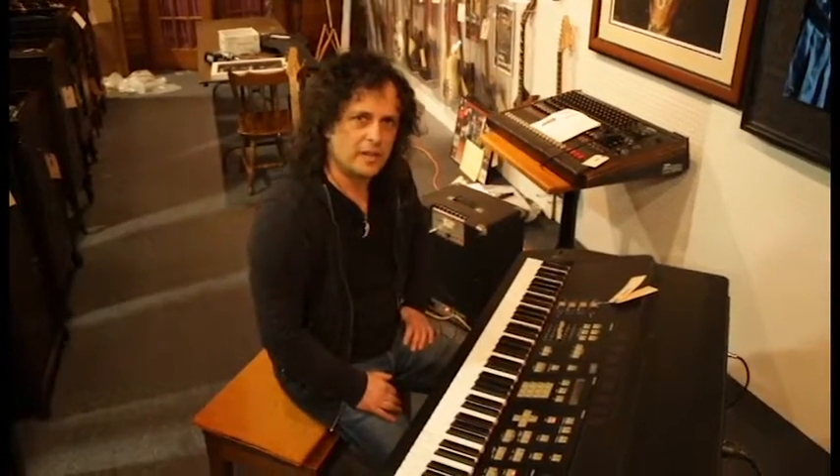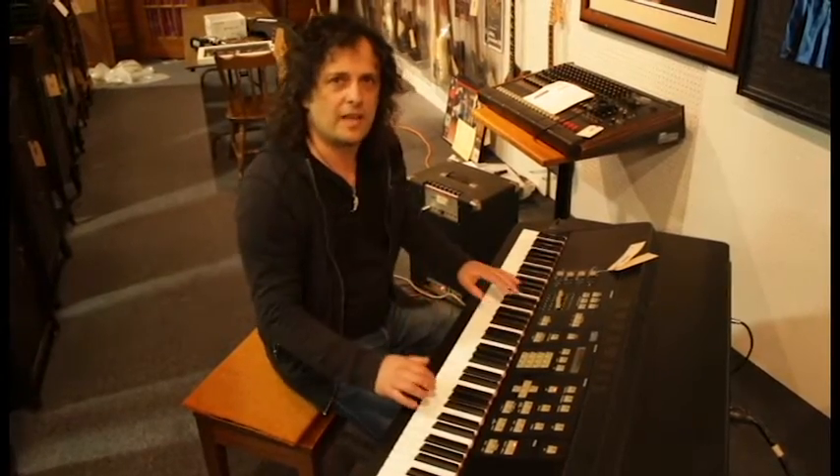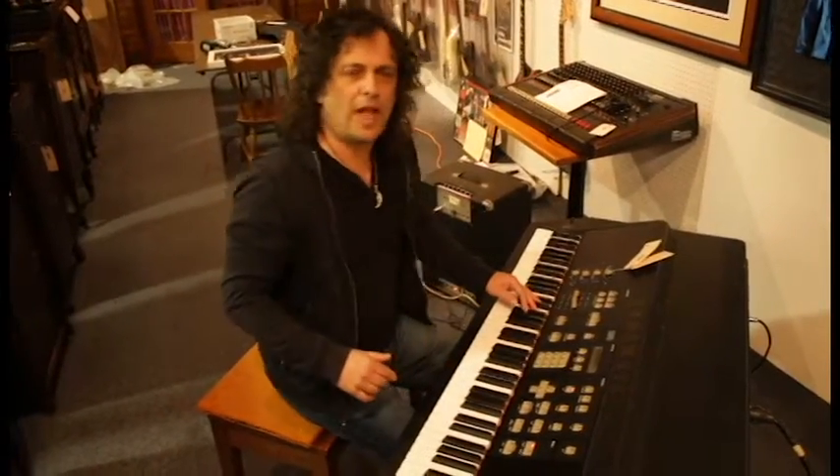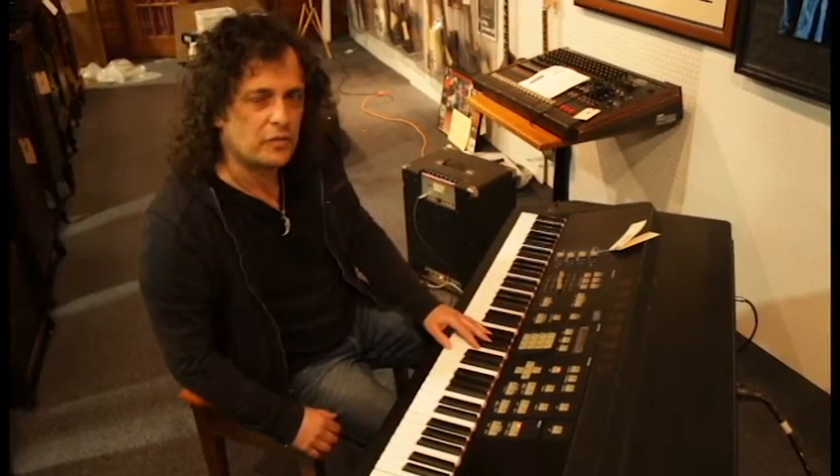Hi, Lou at Donnelly Auctions, here for another great auction coming up in a week — March 18th at 10am. Come on down, there's a lot of great musical items. Here's a piece from the 80's, a Kurzweil 250.